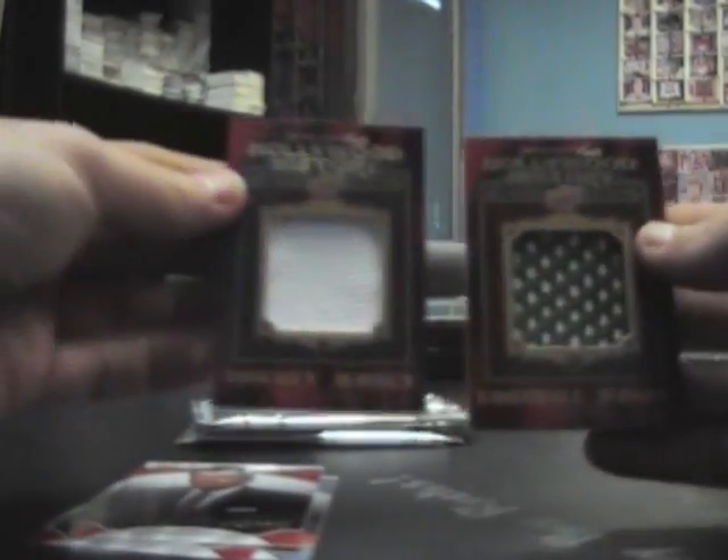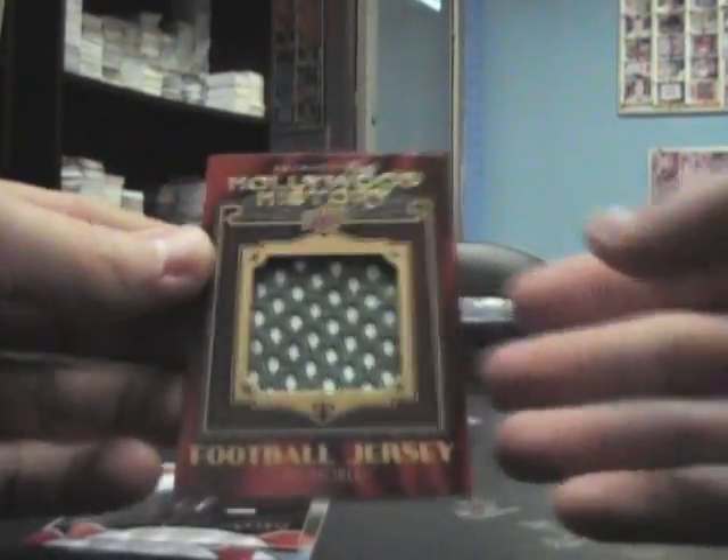That's weird - you open up this and you get a hockey jersey and a football jersey. Invincible, which is Mark Wahlberg.